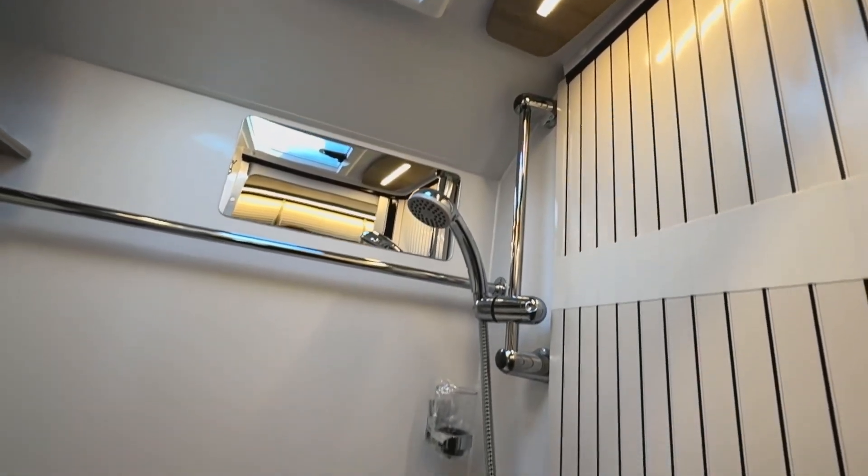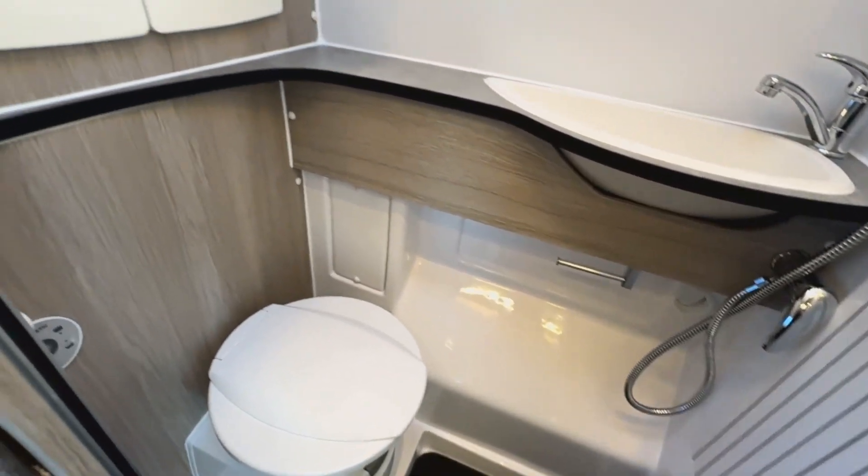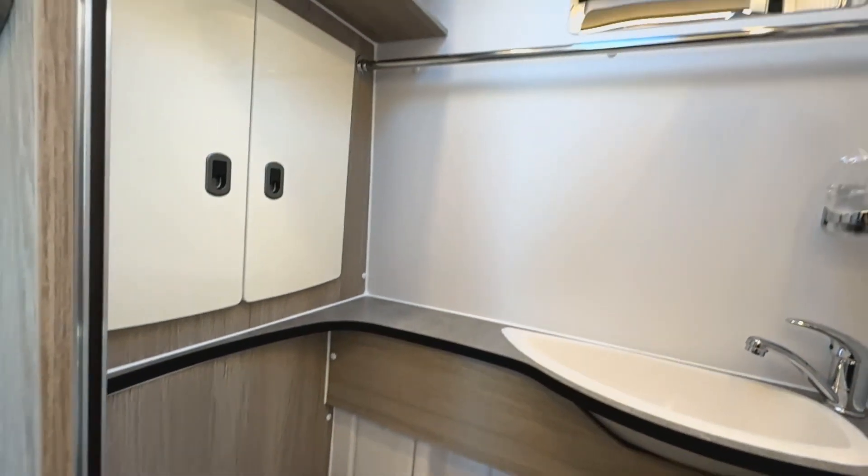In the washroom we have a cassette toilet, wash basin, a shower, a mirror, two storage cabinets, and a skylight above.